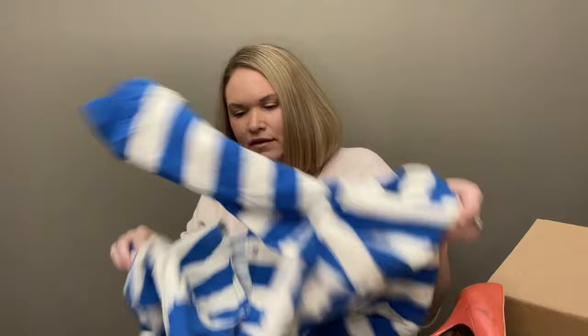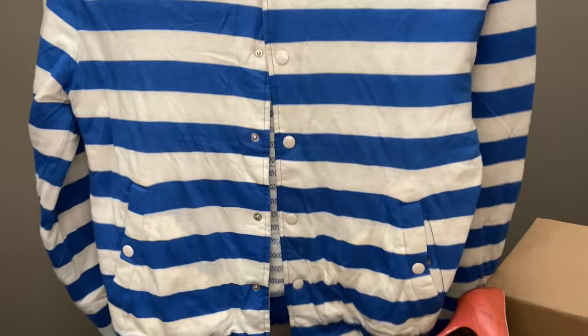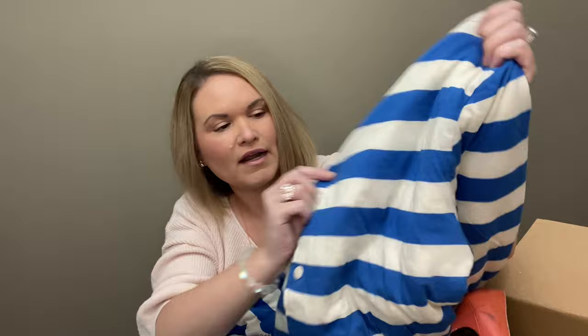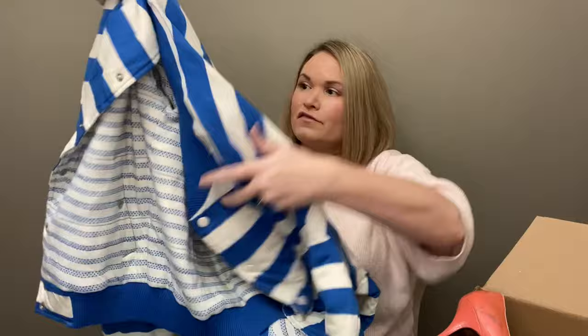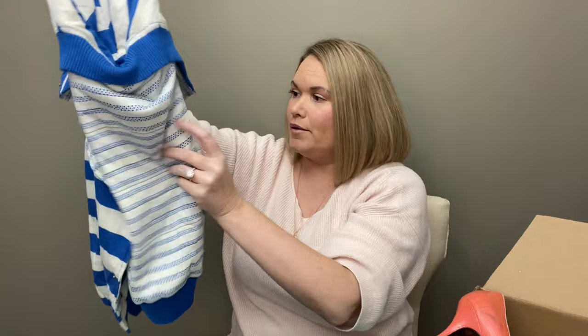Next up we have a jacket — this is really soft. This is Marc Jacobs, size small. It looks like it's pretty generously sized for a small. It is a button-up, striped blue and white. There might be a little spot on it — hopefully I can get that out. The material is very nice, it is 100% cotton but feels very soft. It is the full Marc Jacobs label, which is good. It looks like it's in good condition — I will try to wash it and get the stain out.